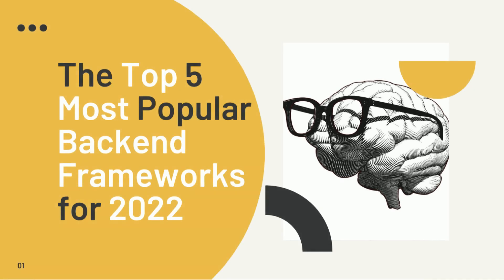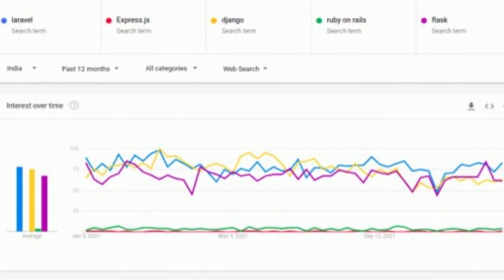Hello, everyone. Today I will talk about the most popular back-end web development frameworks. I have sorted this list based on the popularity of these frameworks. You can learn these if you want to start your career or boost your knowledge. I hope this will provide you with some more clarity about web development frameworks and help you get started with your next project. See Google Trends report.